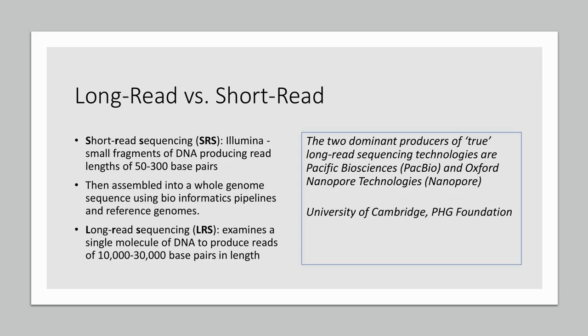Short read sequencing is what firms like Illumina are currently using. They'll take small fragments of DNA and read them at lengths of 50 to 300 base pairs — that's simply a measurement we use to compare how long the reads are between different methods. They'll then assemble all those short reads into an entire genome sequence using bioinformatics pipelines and reference genomes.